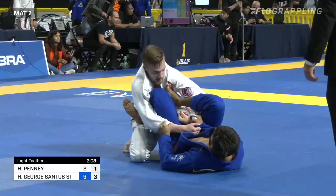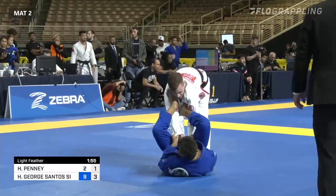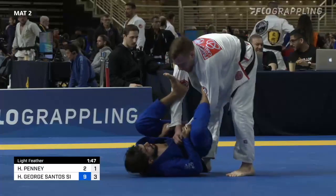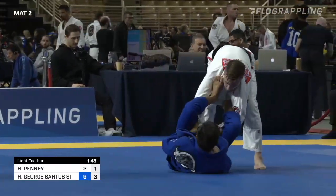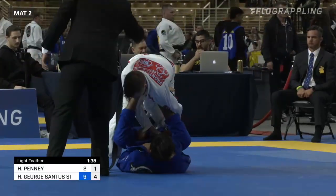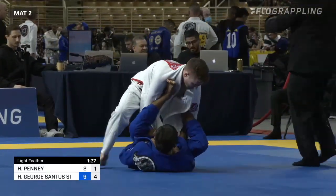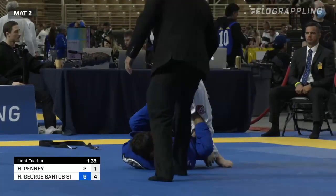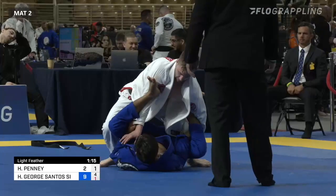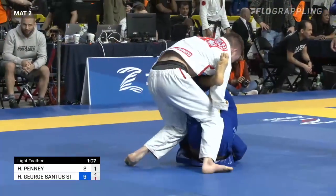Look at Iago with that right-hand sleeve grip — it's very controlling, and Penny's even trying to put another hand on it to break that grip away. Two minutes left. Now a double lasso for Iago George. It's going to be very difficult to escape this position — both of your arms and your shoulders are compromised. Granted, not a lot of submissions or sweeps available from this position for Iago George; he's going to have to let go of one of his lasso grips or sleeve grips in order to get some offense going. He's being given a penalty for inactivity, but the referee takes it back — at this point in the match, with a big lead, he has no responsibility to open up.